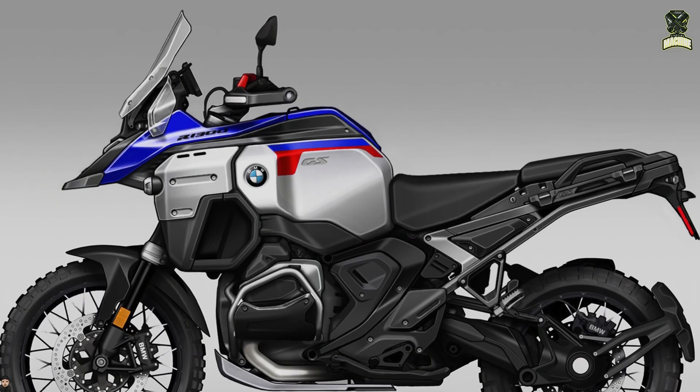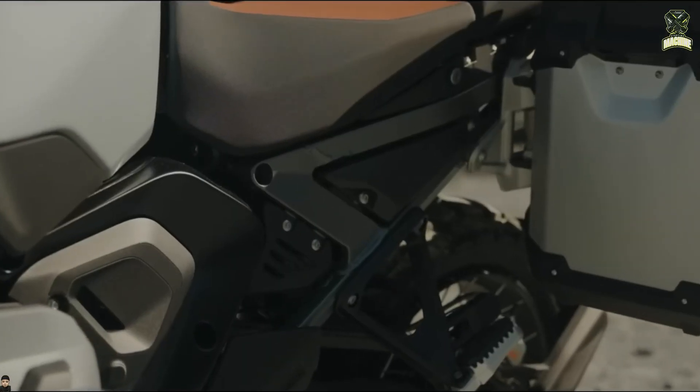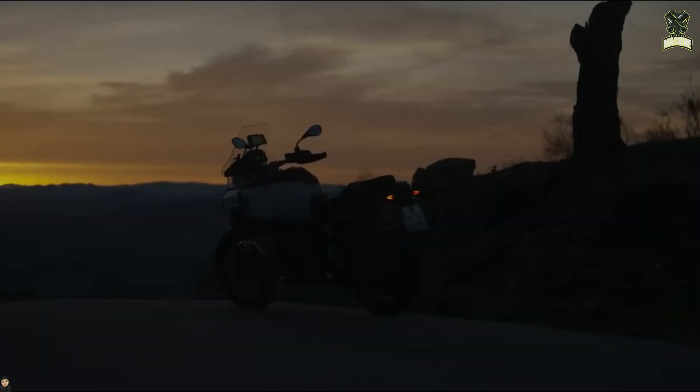The new GSA is also the first BMW to come as standard with the new Automated Shift Assistant (ASSA), with automatic clutch operation. The system will also be present on the 2025 R1300GS.